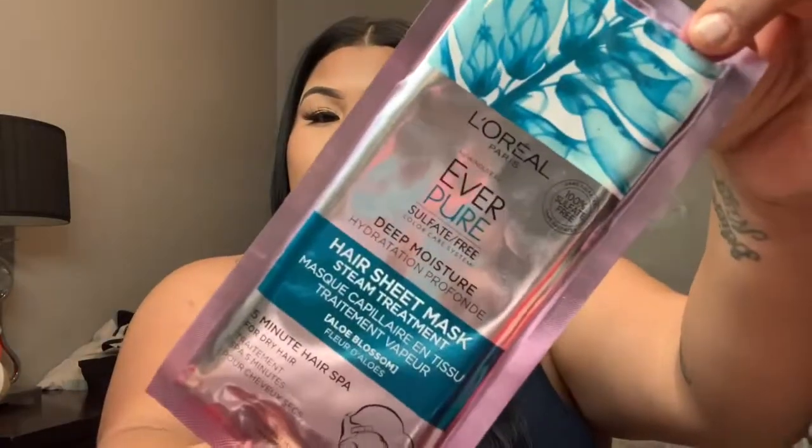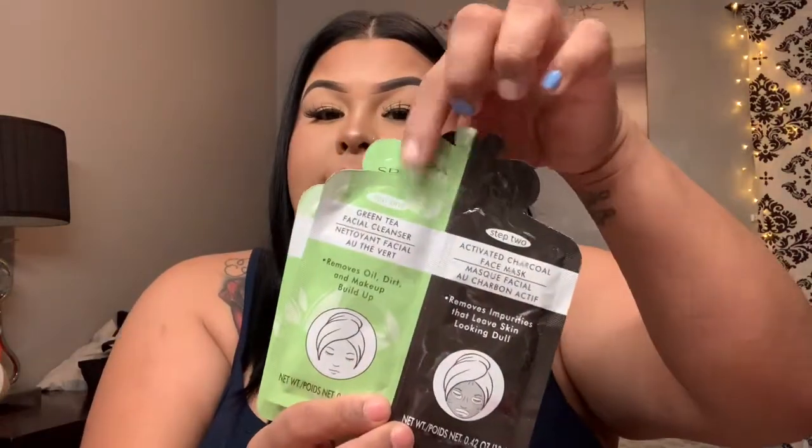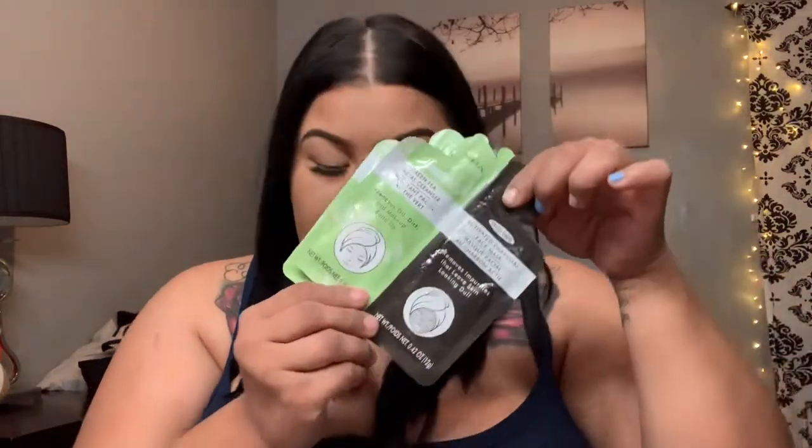And I got this L'Oreal hersey mask. I also picked up two of these because it has two steps to it and it has green tea in it, which is a plus for me. It says it removes oil, dirt, and makeup buildup, removes impurities that leave skin looking dull — so it's like a step one and a step two, and I'm excited for this one.